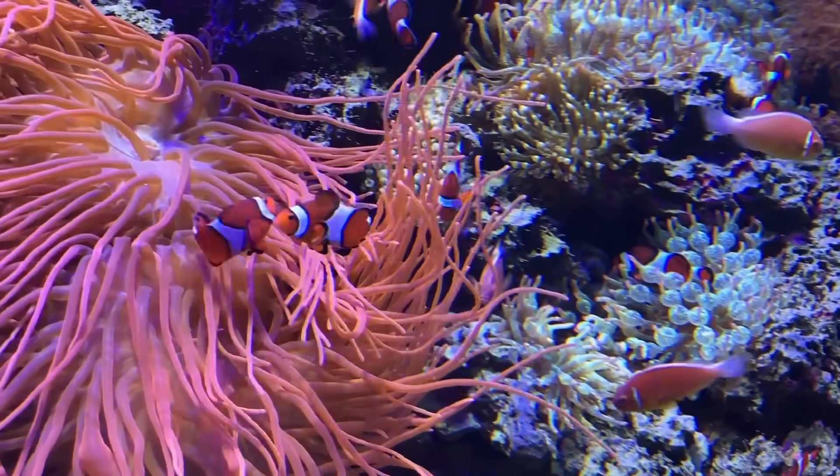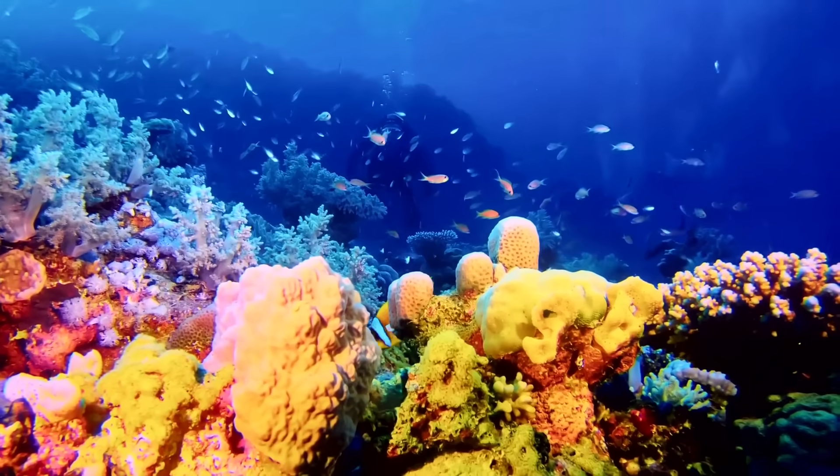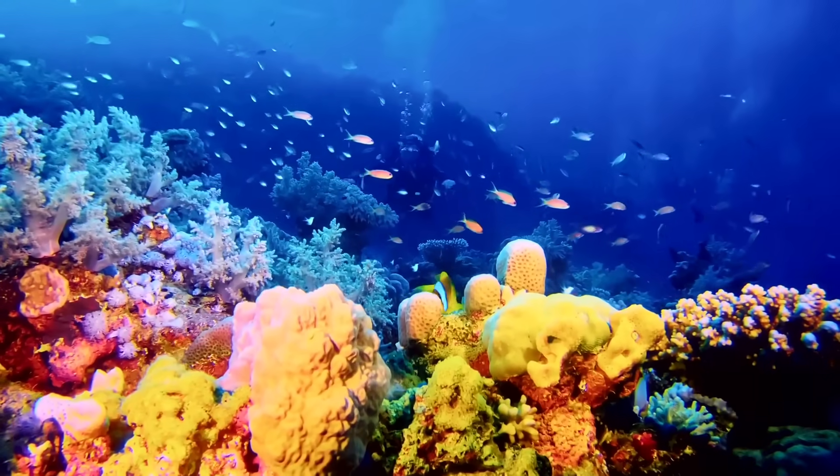Now, let's explore the vibrant world of the coral reef. Corals are like underwater cities, providing shelter for countless marine animals. Let's appreciate the beauty and diversity of the coral reef ecosystem.